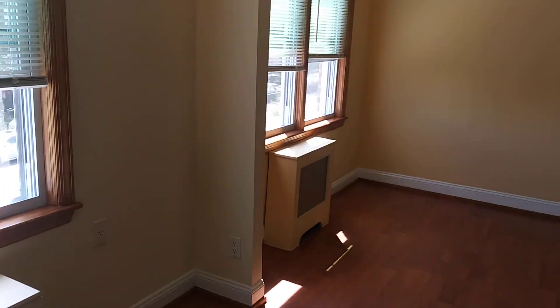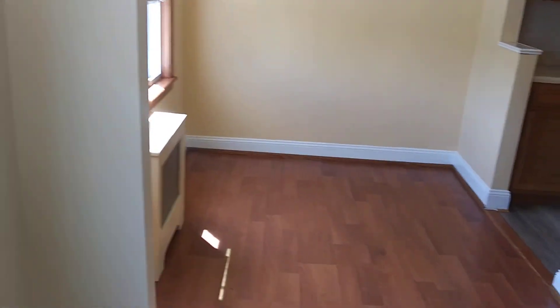So here we have the living room. There's also a space for a dining room here, which is right next to the kitchen.